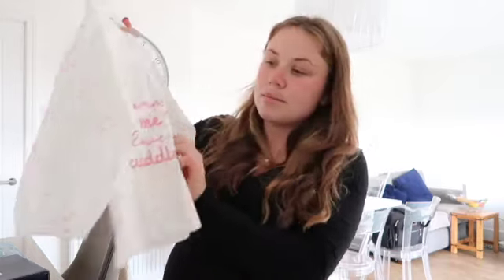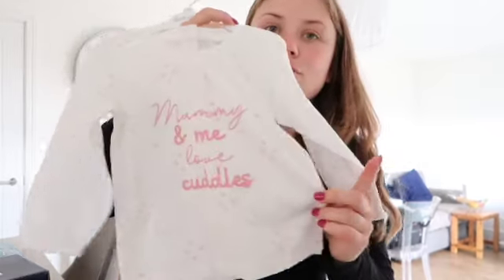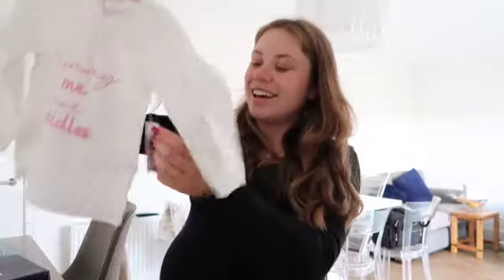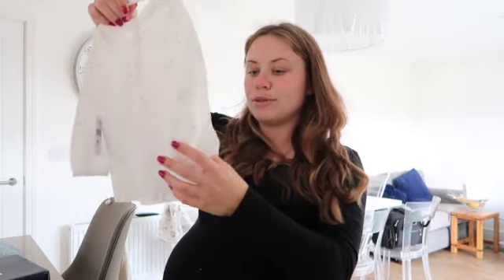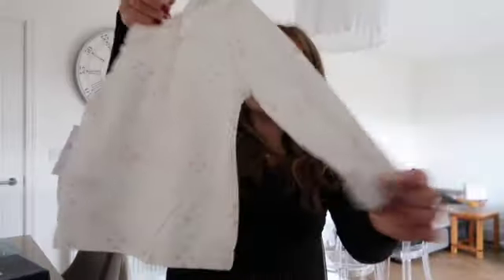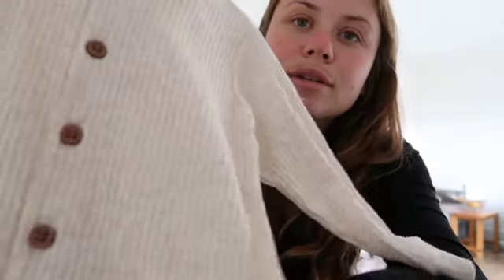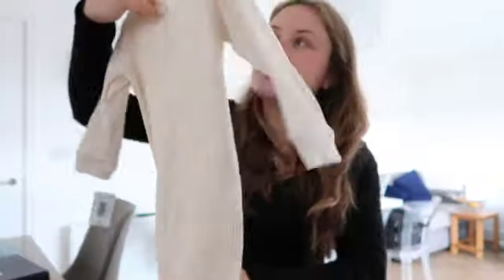I got her this little top in twelve to eighteen months - it says 'Mummy and Me Love Cuddles' in pink glittery writing. That was three pounds. I thought a little vest underneath with leggings - I love how these are all scrunched up, so sweet. She hasn't got many tops, she usually just wears leggings and vests.